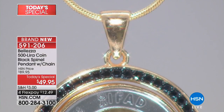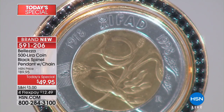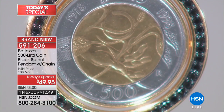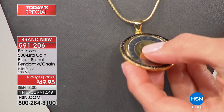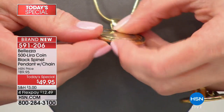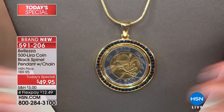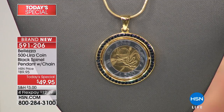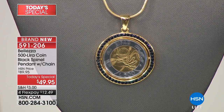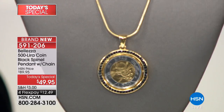What an incredible value — you're getting that amazing coin with a halo of black spinel. Wait until you see the different looks you'll be able to create, because you can actually flip the coin for a different look. It includes a 24-inch snake chain with a lobster claw clasp and a slide so you can adjust it for the perfect fit.